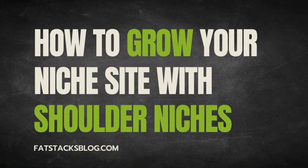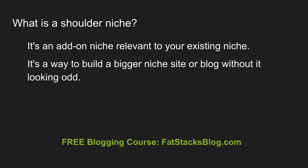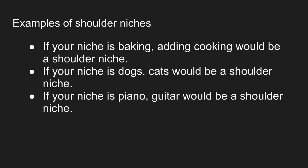Today I want to talk about how to grow your niche site with shoulder niches. What's a shoulder niche? It's an add-on niche relevant to your existing niche site. It's a way to build a bigger niche site or blog without it looking odd — you're adding additional topics. For example, if you have an existing baking site, adding a cooking section would be a shoulder niche.